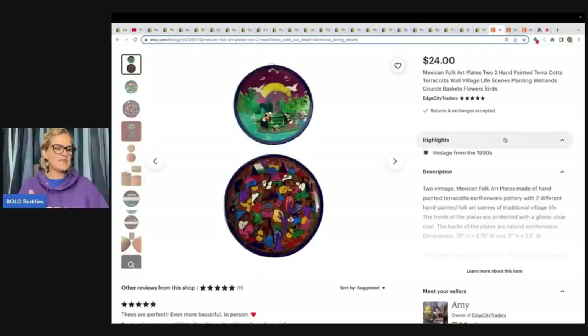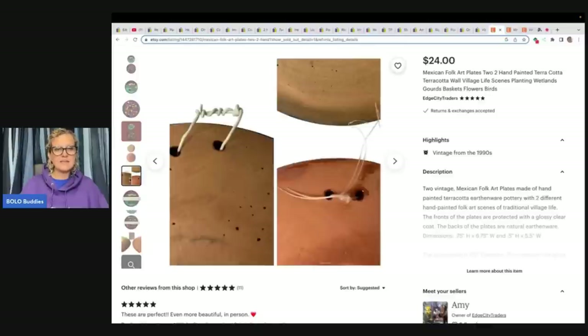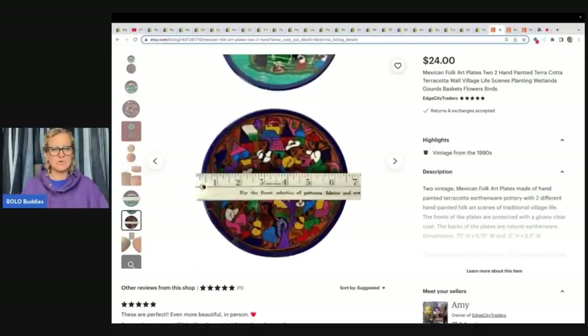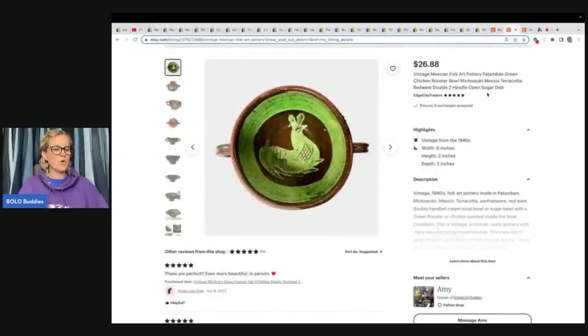They had a tip about Mexican folk art pottery or plates. They thrifted two separately and paid a total of six dollars for both, and sold them on Etsy for $36.03 including shipping. However, she does not recommend picking up this type of Mexican pottery — unmarked and brightly colored with lots of tiny figures. It is hand painted but also mass-produced tourist souvenir pottery, so while it still sold, it's not considered as desirable.